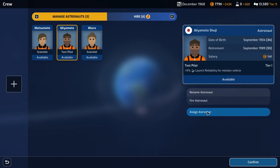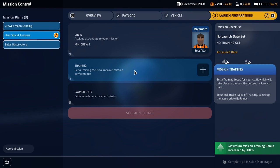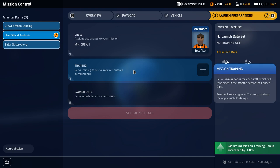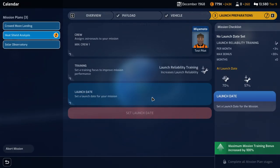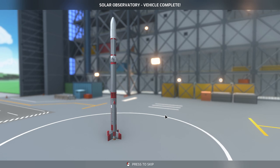It didn't accept that — assign, confirm. I don't even want to do a crewed mission with heat shield analysis; there's no point to that anyway. Launch reliability training — yes, please. You might want to wait a little bit to improve the launch reliability training. We'll give ourselves two shots and we'll aim for February. Solar observatory on a Moo rocket.